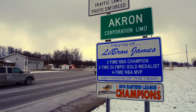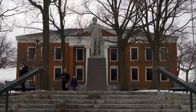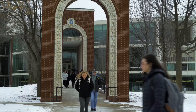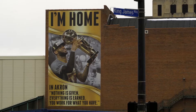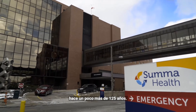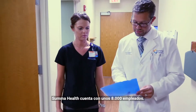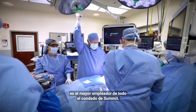Summa Health actually started as Akron City Hospital a little over 125 years ago. The mission was and continues to be to provide the highest quality compassionate care to our patients and members and contribute to a healthier community. Summa Health employs close to 8,000 and is the largest employer in all of Summit County.